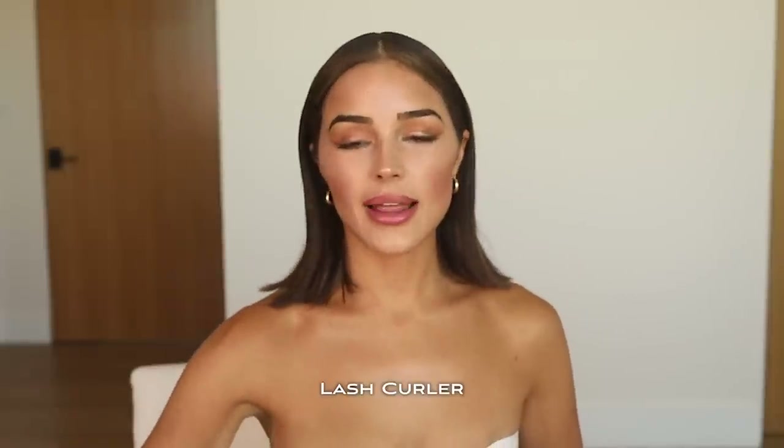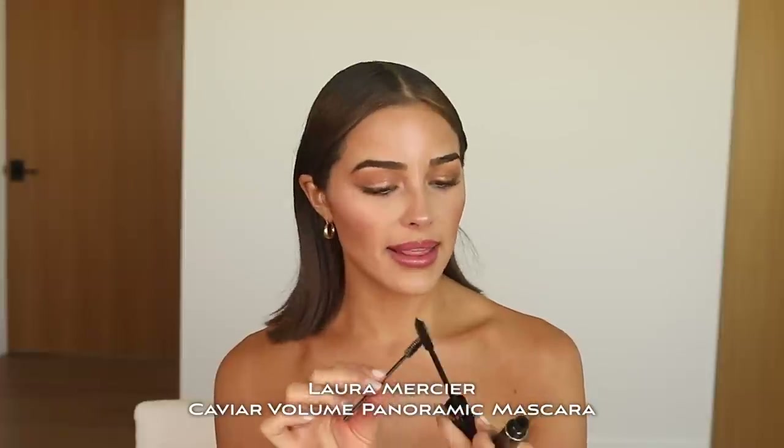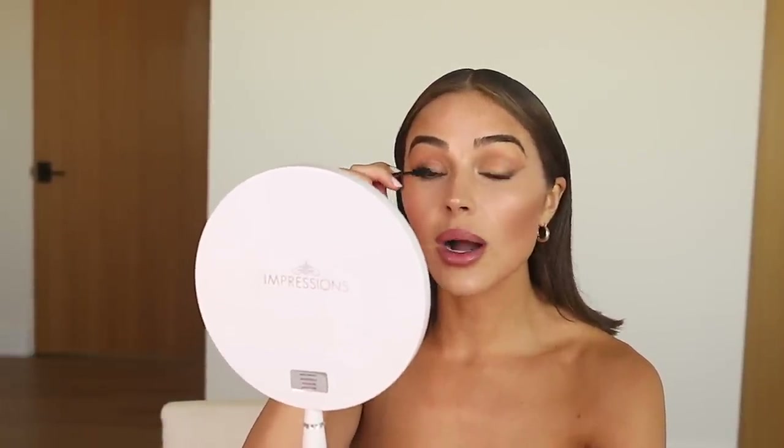Next we're going to use an eyelash curler — big fan of eyelash curlers, it's like they wake you up literally. So next we're going to do mascara. For this look I want it to be very natural; I usually don't even do mascara with this. But I'm going to use a spoolie — this is the Laura Mercier Caviar Volume Mascara. It's very good, very intense. So for the day, since this is more about the bronzy, glowy, effortless vibe, we're just going to use a little bit on this brush and just do the base of the lash and go up just a little bit, because we don't want it to be too overbearing.